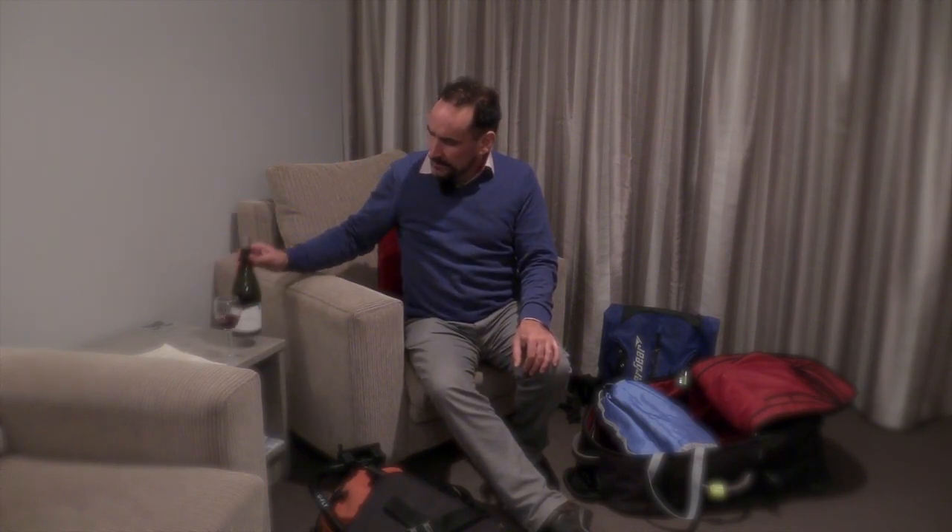Better get back to the other work. Cheers — hmm, that is good. Very good. See you later.